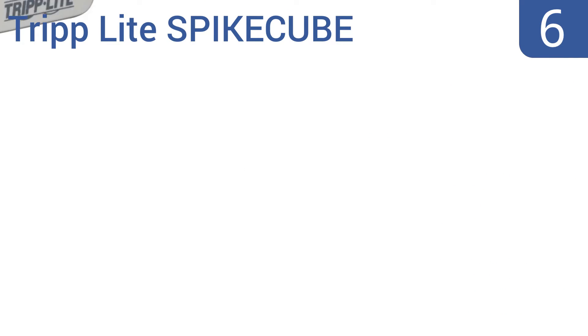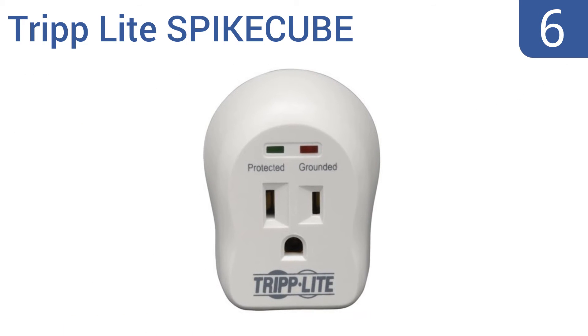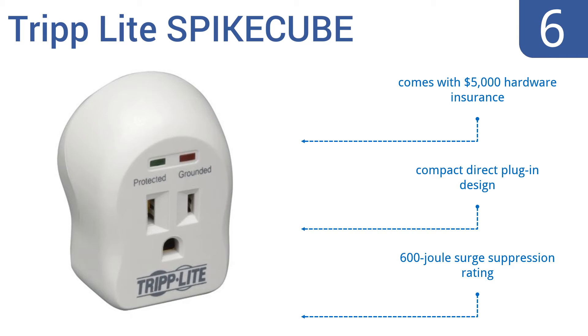Coming in at number 6 on our list, this incredibly basic but wholly reliable single-outlet Triplight spike tube works great with expensive and power-hungry equipment like treadmills, large televisions, and more. It's perfect for taking along when you travel. It's a compact direct plug-in design with a 600 dual surge suppression rating, and it comes with $5,000 in hardware insurance.